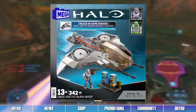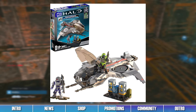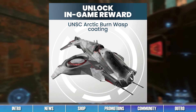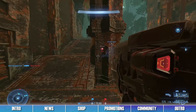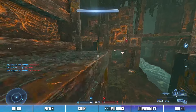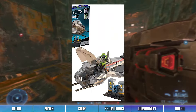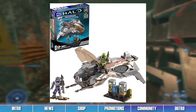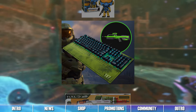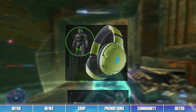A new vehicle coating can be earned by purchasing a recently released Mega Constructs set. By purchasing the new Mega Constructs UNSC Arctic Burn Wasp Set, you can get yourself the Arctic Burn Vehicle Coating for Halo Infinite. After purchase, a code can be found within the box which can be entered on the Halo Waypoint website to receive the coating in-game. If you want to stylize your vehicle with this sleek exclusive coating, purchase this set and strike fear into the hearts of your enemies on the Big Team Battlefield. For more information, check out the Infinite News website.